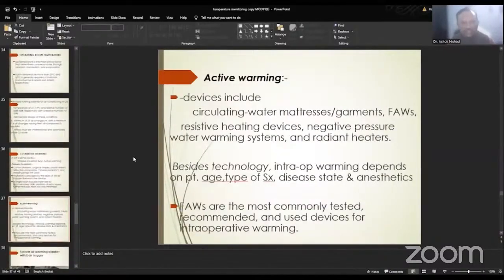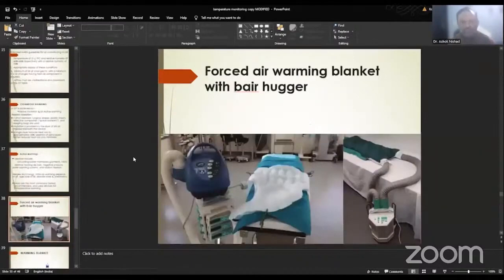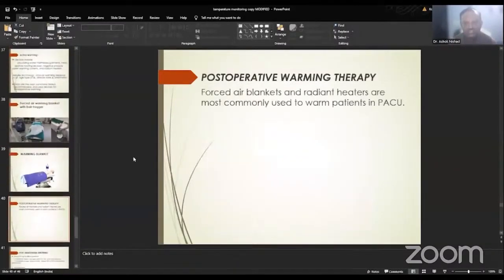For active warming, various devices include circulating water mattresses or garments, forced air warmers, resistive heating devices, negative pressure water warming systems, and gradient heaters. Intraoperative warming also depends on patient age, type and duration of surgery, disease state, and use of anesthetics. Forced air warmers are the most commonly tested, recommended, and used devices for intraoperative warming — for example the Bear Hugger forced air warming system. Water blankets are also used in our operation theaters.